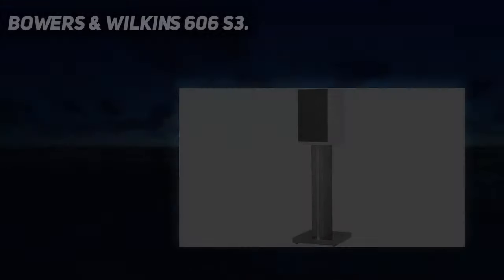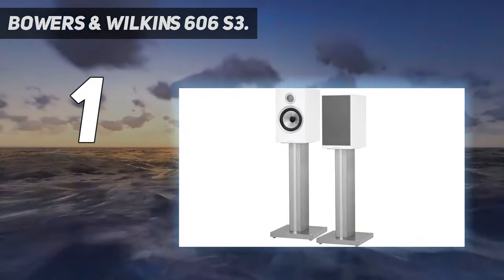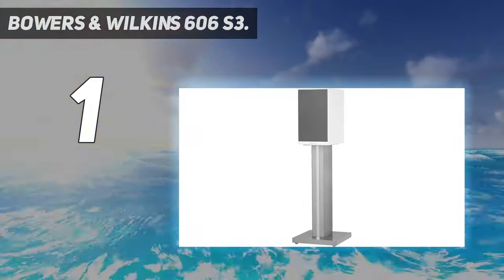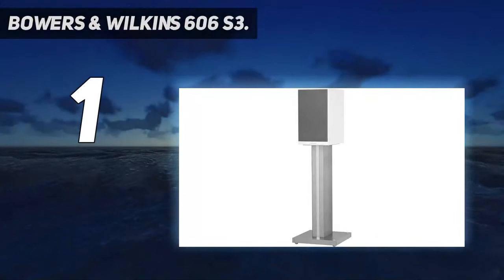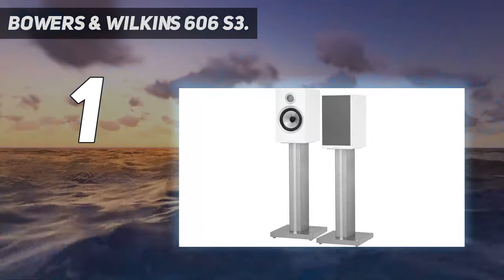And number 1: the Bowers & Wilkins 606 S3. Bowers & Wilkins continue to show why they are one of the leaders in the audio space with the 606 S3 bookshelf speakers. Pocket Lint got to spend some time hands-on with a pair of these third-generation speakers from Bowers & Wilkins and were overall impressed with their performance relative to size and price point.